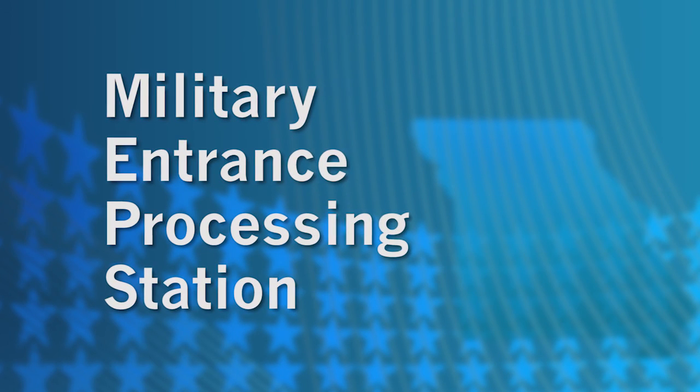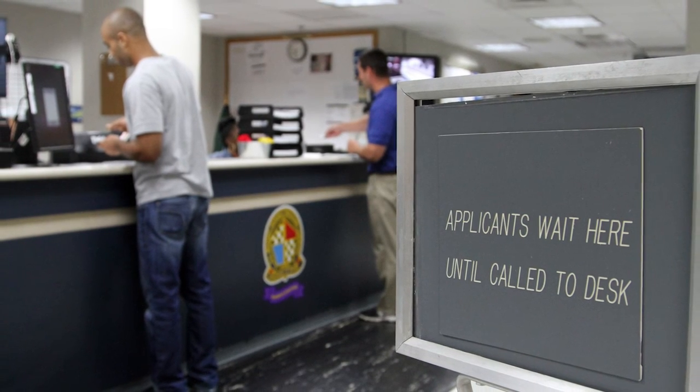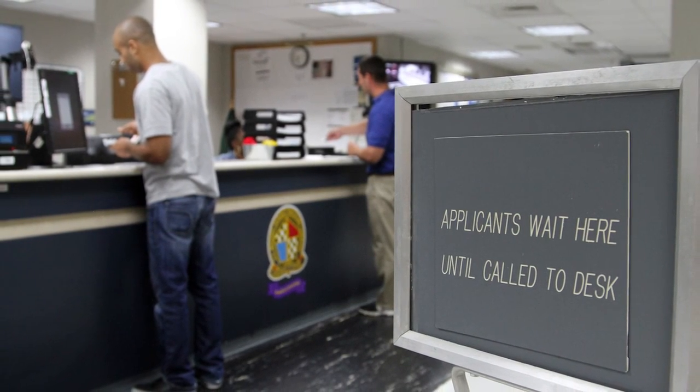At that point, the recruiter will schedule a day for them to go to MEPS — the Military Entrance Processing Station. New recruits for all branches of the military go to MEPS for in-processing. It's a long day; you'll have to be there at six o'clock in the morning and plan to be there all day. They will feed you and take care of you, but it is a long day. It's like a sports physical — your eyes, ears, and mobility will be checked to make sure you're qualified to join.